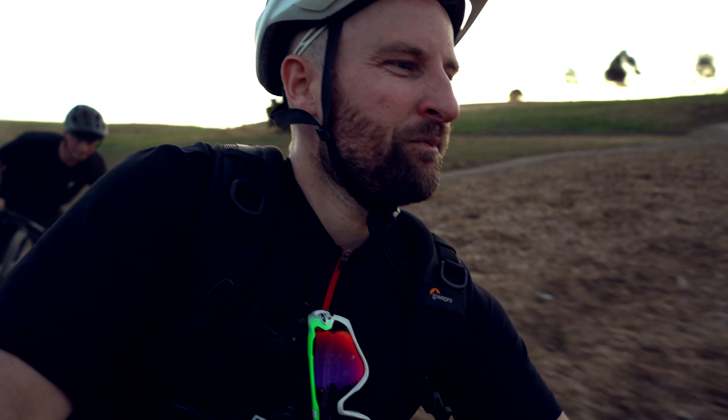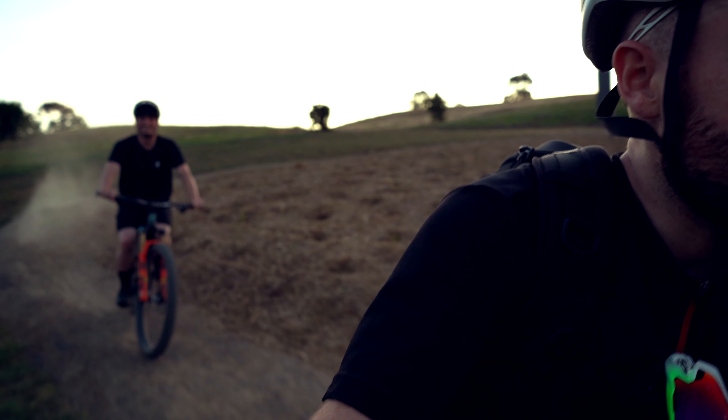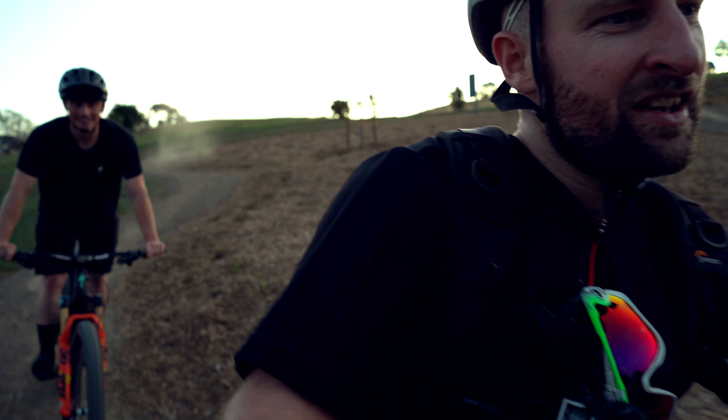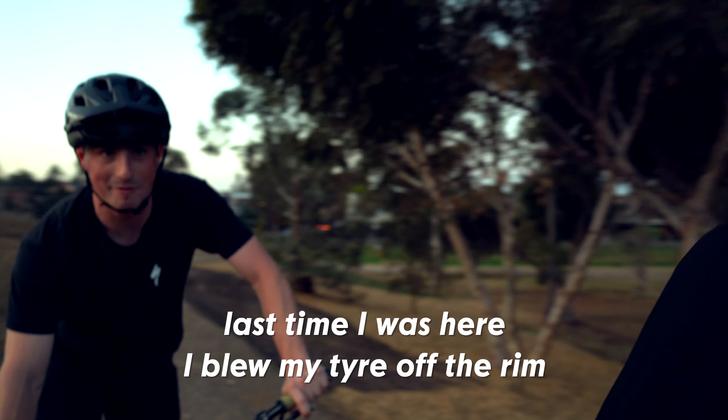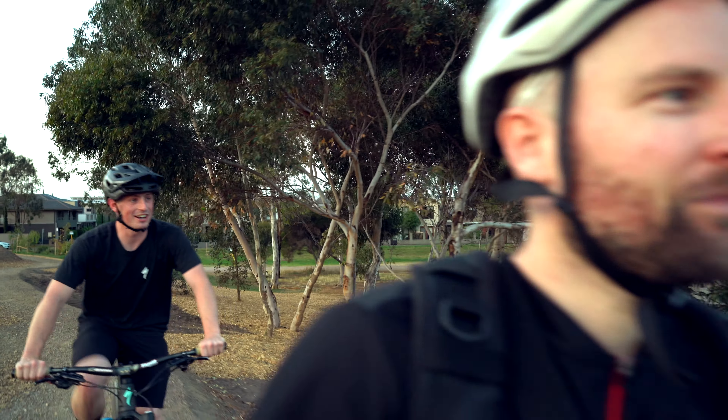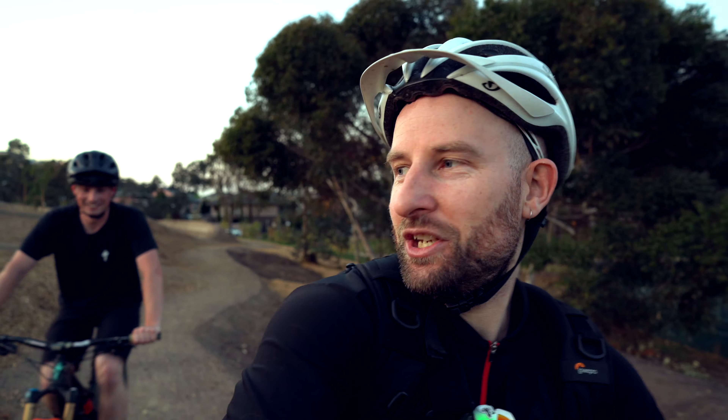We're heading down to the pump track, hooked up with my buddy Tom Anderson. He's going to show us how it's done — the manual extraordinaire. Last time I was here I blew my tire off the rig. Sounds like you know what you're doing.